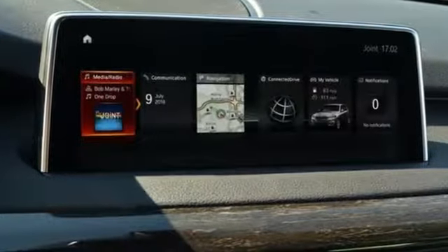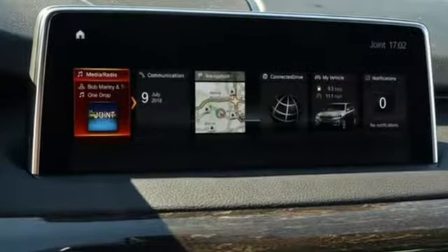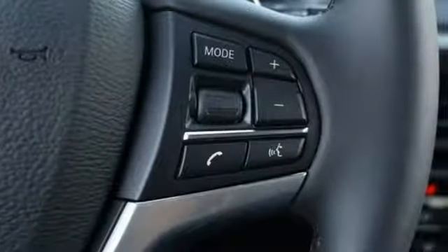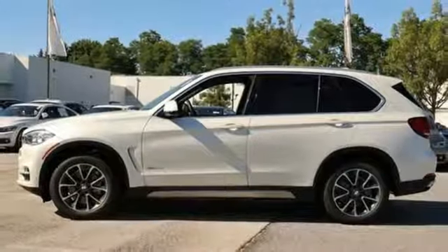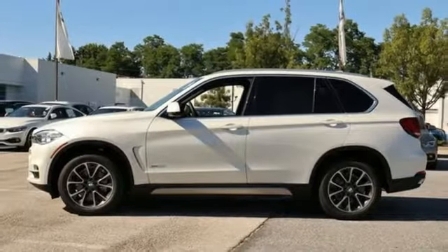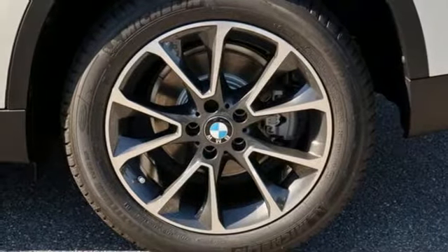You'll have plenty of room to take all the gear you need for your adventure, and getting there safely is no problem with dynamic stability control including brake fade compensation, start-off assistant, brake drying, brake standby features, dynamic traction control, and dynamic brake control.